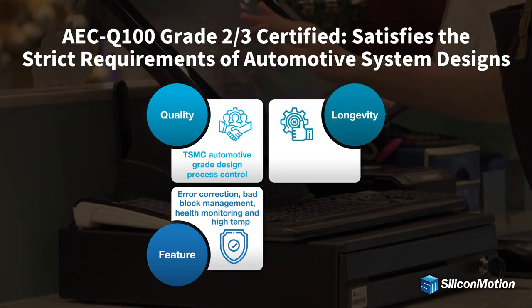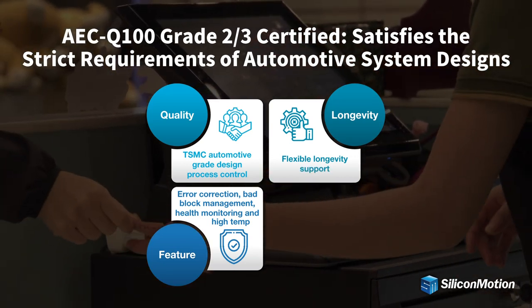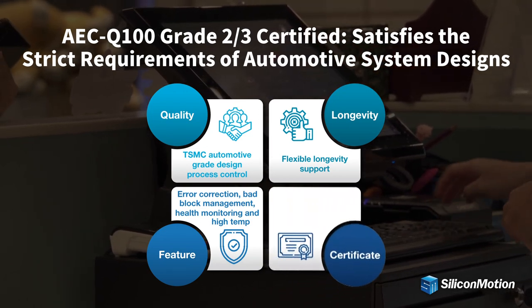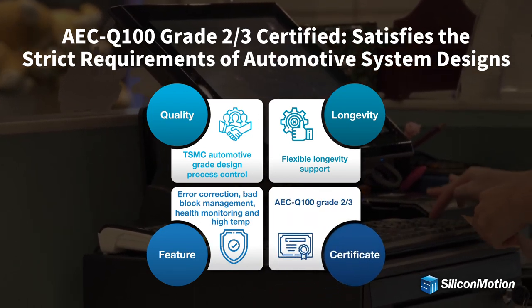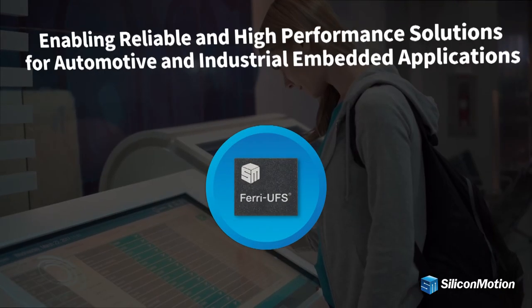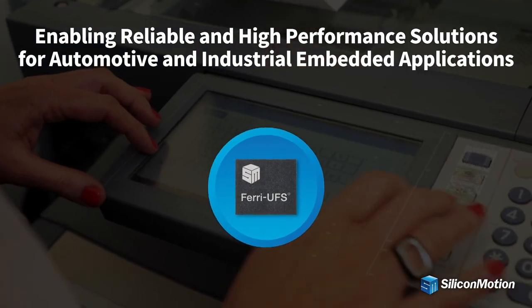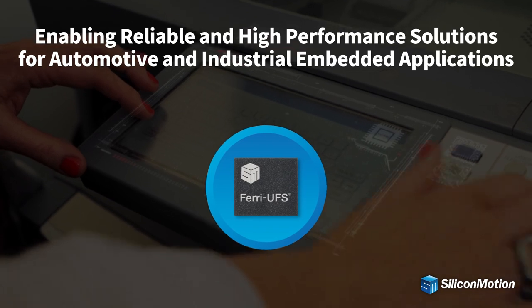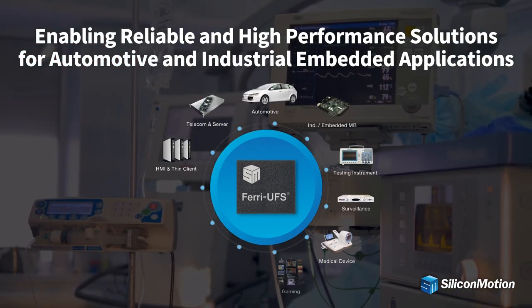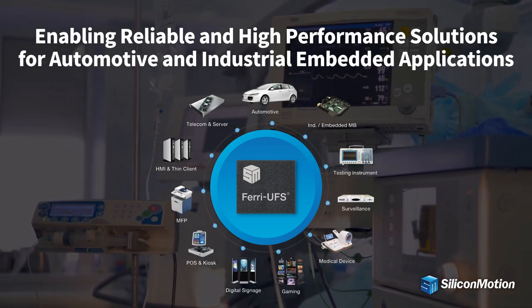In addition, Silicon Motion offers flexible longevity support to guarantee long-term availability to match long automotive product lifetimes. Farai UFS is qualified to AEC Q100 Grade 2 and Grade 3. Embedded applications using eMMC today can migrate to Farai UFS for higher performance and capacity options, enabling reliable and high performance solutions for automotive and industrial embedded applications.